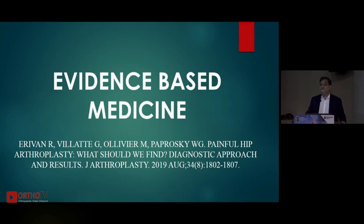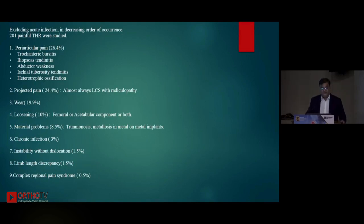Regarding evidence-based medicine: a fantastic paper by Paprosky from Rush Medical Center, Chicago analyzed 201 painful hips. 26.4% had periarticular pain due to trochanteric bursitis, iliopsoas tendinitis, or ischial tuberosity tendinitis. 24.4% had projected pain coming from the spine. Loosening accounted for almost 20% of patients with a painful hip. Metal-on-metal problems and trunnionosis were responsible for about 8.5% of painful hips. Chronic or late-onset infection was responsible for 3% of patients with pain in their series.